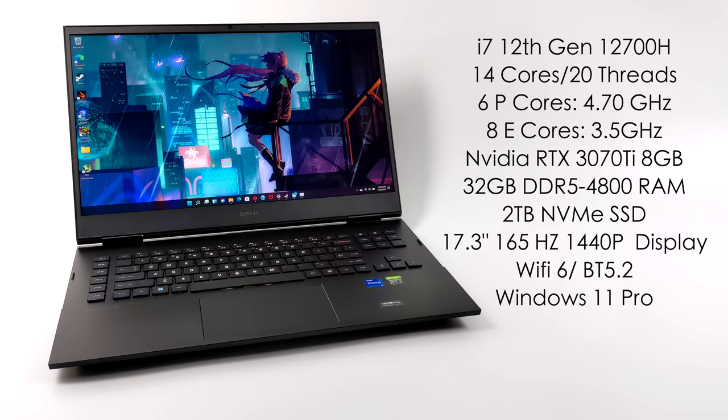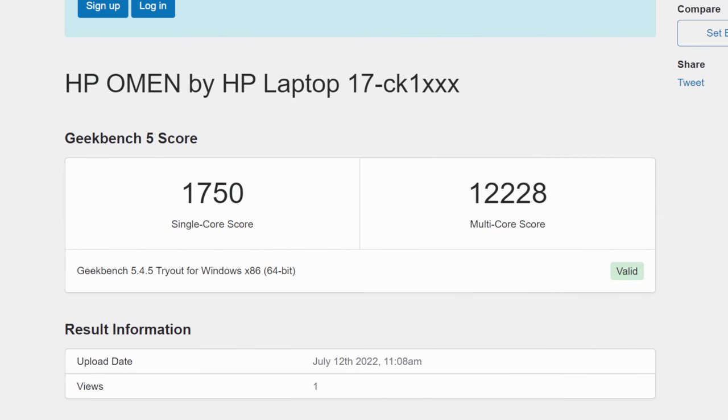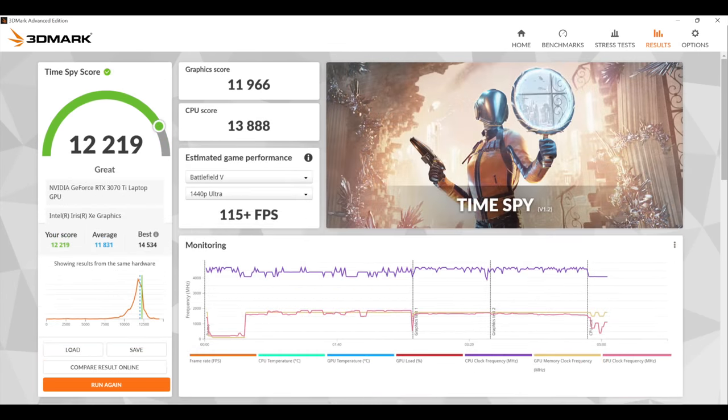Just taking a look at these specs, we should see some really great performance in AAA gaming and especially emulation. The first thing I always like to do is run some benchmarks. Starting with Geekbench 5 — with these Alder Lake i7s we get amazing single-core performance. We scored 1,750 single-core and 12,228 multi-core. Moving to GPU benchmarks with 3DMark: Fire Strike scored 26,619 and Time Spy a very impressive 12,219. We're getting some amazing synthetic benchmark performance out of this thing.